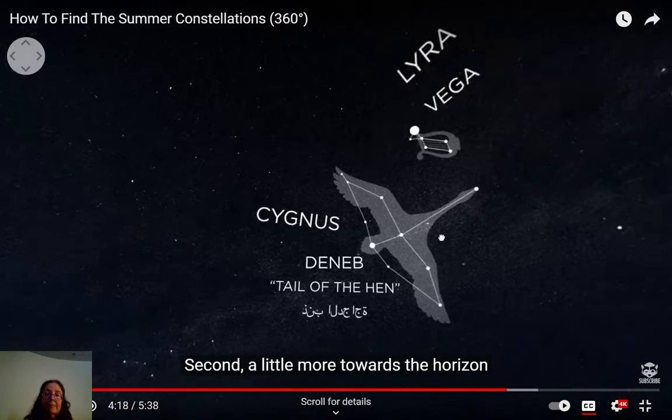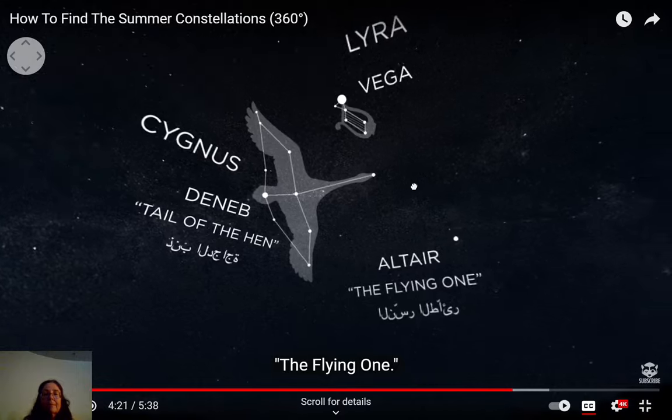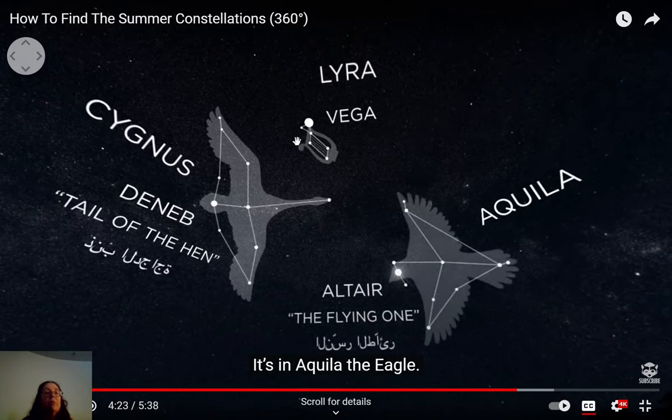There are two more bright stars near Cygnus: Vega in the constellation Lyra, and Altair in Aquila the Eagle. These three stars — Deneb, Vega, and Altair — form the Summer Triangle. I showed you this at the beginning of the semester. With a good pair of binoculars you can see those three stars making a triangle. It's made from three very bright stars from three different constellations.